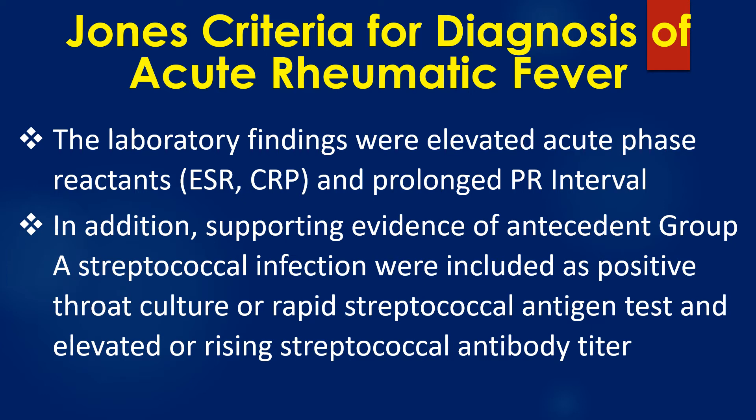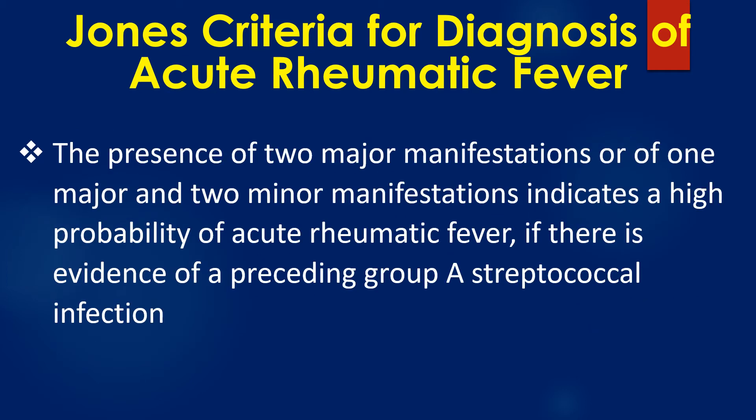In addition, supporting evidence of antecedent group A streptococcal infection was included: positive throat culture or rapid streptococcal antigen test, and elevated or rising streptococcal antibody titer. The presence of two major manifestations, or one major and two minor manifestations, indicates a high probability of acute rheumatic fever if there is evidence of a preceding group A streptococcal infection.